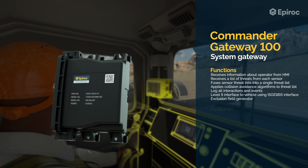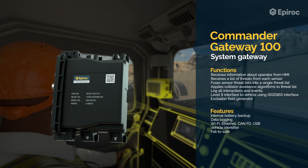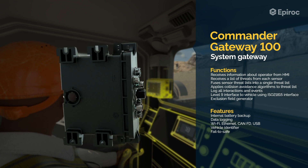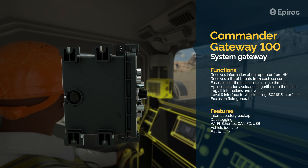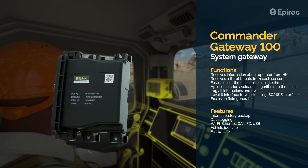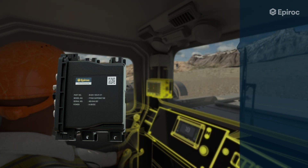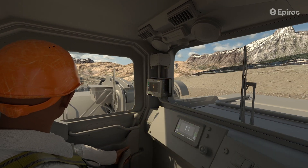The Commander Gateway-100, mounted inside the cabin, is the brain of the system. It runs all the collision avoidance algorithms, processing information from the sensors and interfacing with the vehicle, and feeds the HMI with information to display to the operator. It acts as a bridge between the Commander and the sensors, and also logs the same data as the HMI, ensuring redundancy.